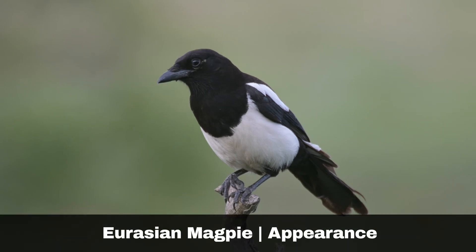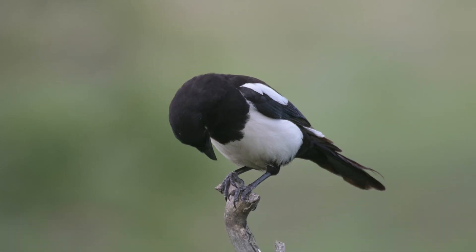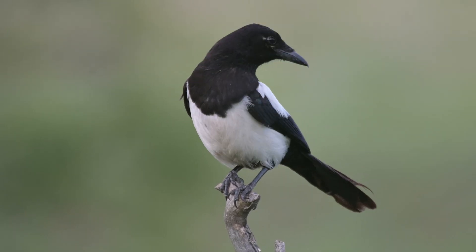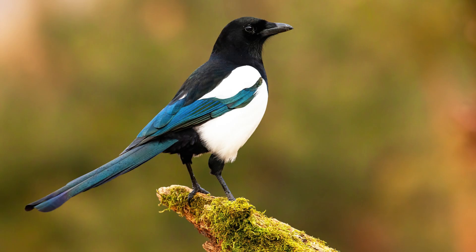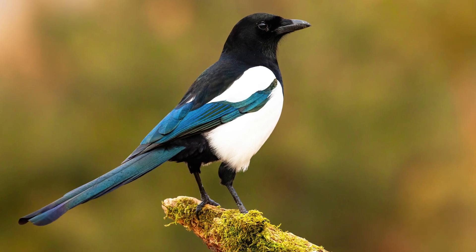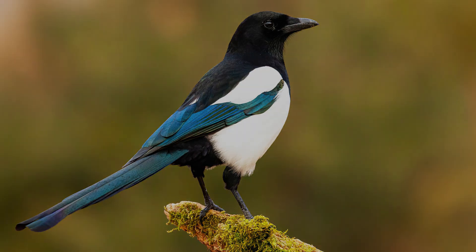Magpies are distinctive birds known for their shiny black and white feathers, long tails and curious nature. Except for Jays, they are perhaps the most instantly recognisable of the UK resident corvids. When observed up close, the black plumage of the bird displays a purplish-blue iridescent sheen on the wing feathers and a green gloss on the tail.